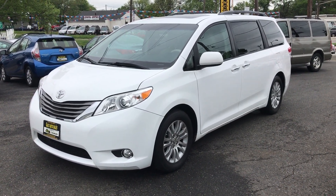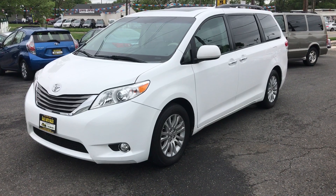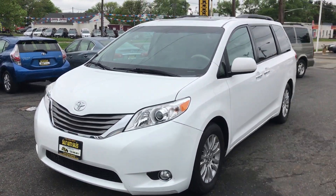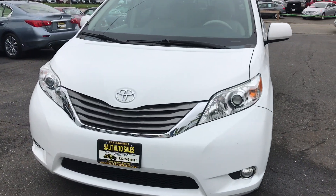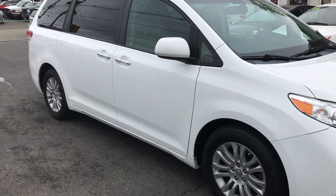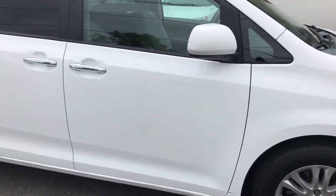Welcome to Salad Auto Sales. What I have here for you today is a 2011 Toyota Sienna XLE with only 52,000 miles. This is a one-owner car. Clean Carfax. Smells good inside — wasn't smoked in. Really nice car.